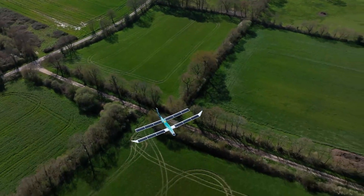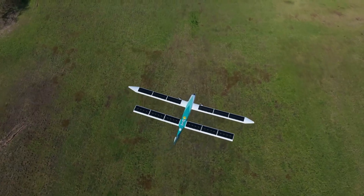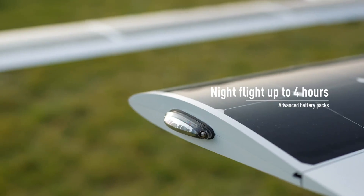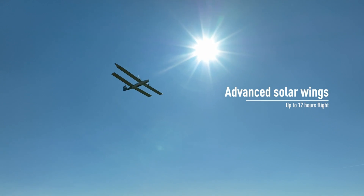It maintains communication in remote areas via satellite and radio links, making it ideal for environmental surveys, land mapping, and infrastructure inspections. Silent, smart, and sustainable, it represents a breakthrough in clean aerial technology.